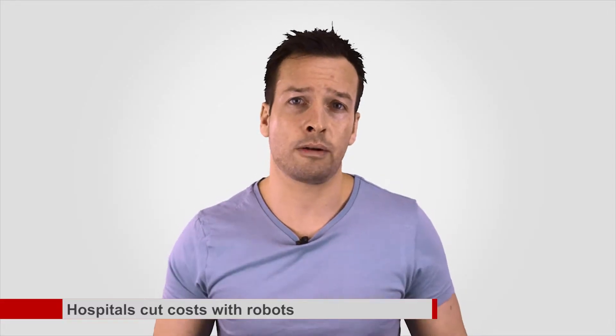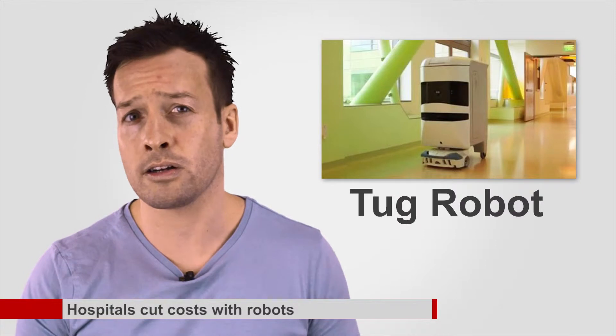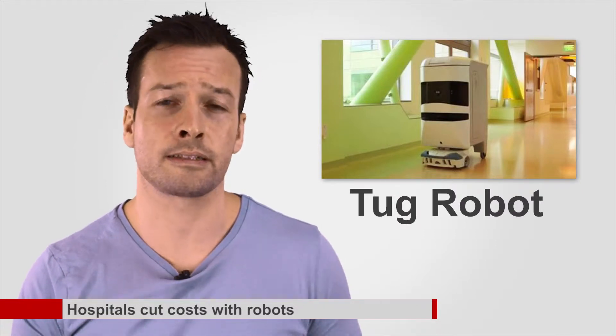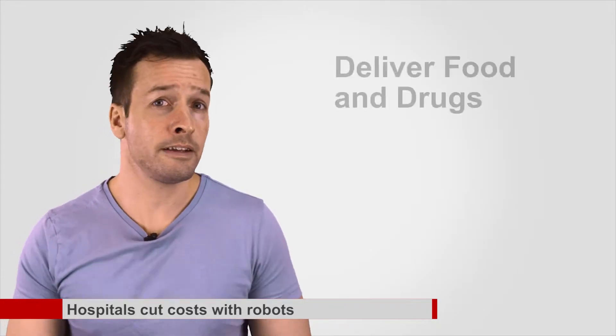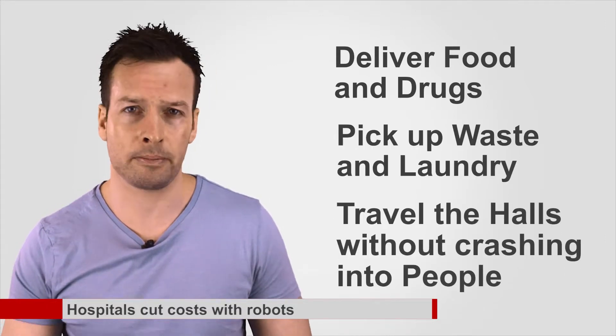Hospital cuts costs with robots. Hospitals in the San Francisco Bay Area are using robots called Tugs to take over many of the everyday tasks involving tending to patients. The bots are programmed to deliver food and drugs, pick up waste and laundry and to travel the halls without crashing into people.